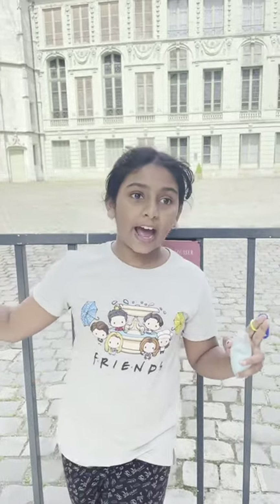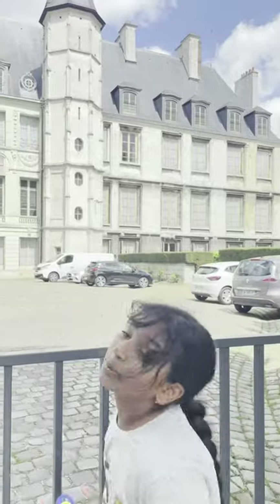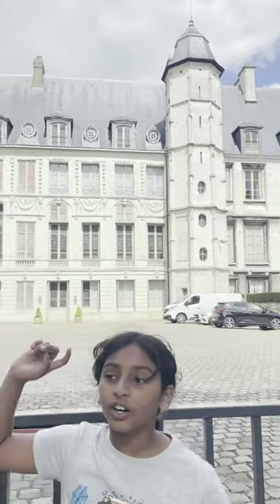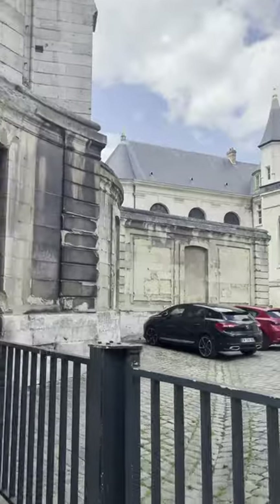I came back and had a long drive and now we're here in Rouen and this is the museum. There's another Notre Dame cathedral. So now we're at the Notre Dame cathedral and we're going to go inside. Let's go!